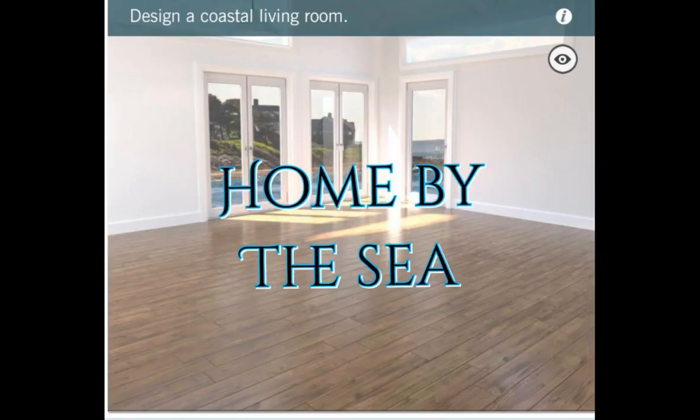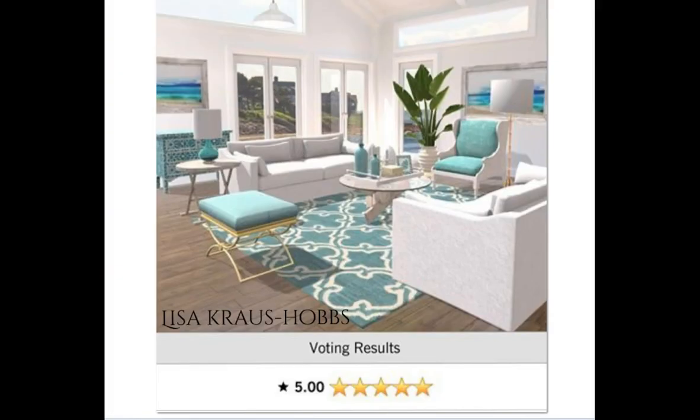The next daily after that was Home by the Sea — a coastal living room. Let's see who got the 5s. It's Lisa Cross Hobbs — she got a 5.0 in this one. Congratulations girl, you have a beautiful design here. I'm loving it.